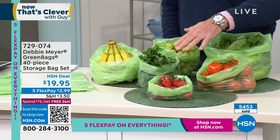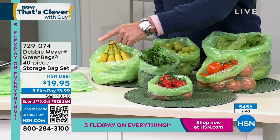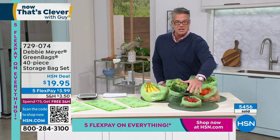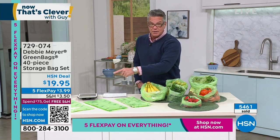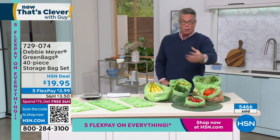Already over half the quantity is gone and we're not even a third through the presentation. Look at the strawberries — do you know how much a carton of strawberries is at Publix? $5.99 — six dollars. If you've got to throw half of them out in four days because they're already turning, you've wasted money. Tomatoes, herbs — you have to buy herbs in big bunches, and how many times have you thrown away cilantro, parsley, or basil? Put them in the green bags. Buy in bulk, save money. It's called Debbie Meyer Green Bags — 40-piece set.